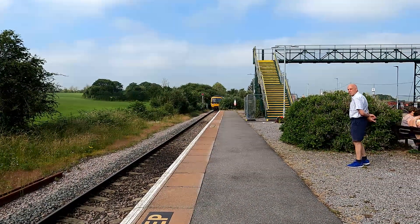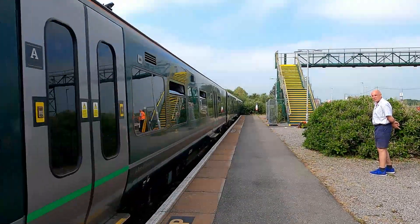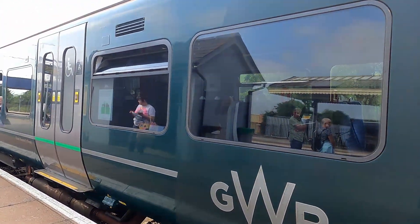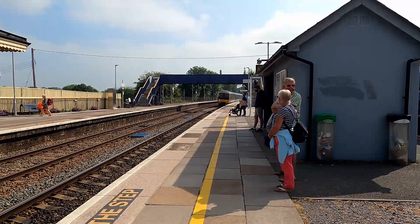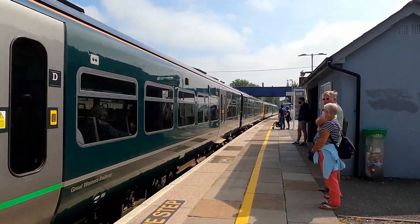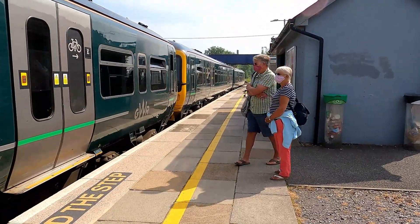Just arriving now is the 10:05 Great Western Railway service to Gloucester — that's 166 204. We're not going to film it going out because I'm not getting on this one. Now in comes my train — 165 134 along with another 165 on the rear. This is going to be our train taking us to the next station. After waiting ages here, we'll finally get going — I'll update you when I'm on board.